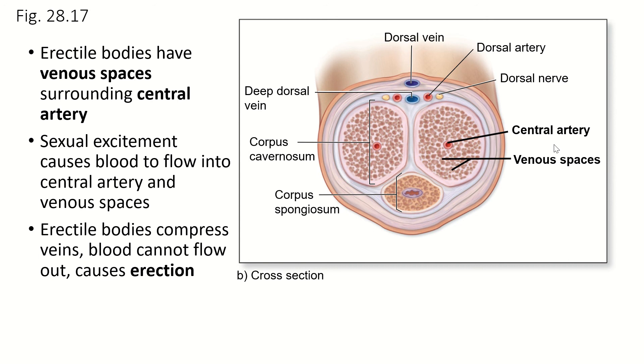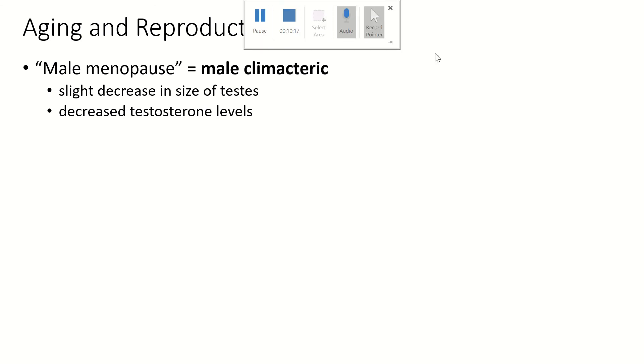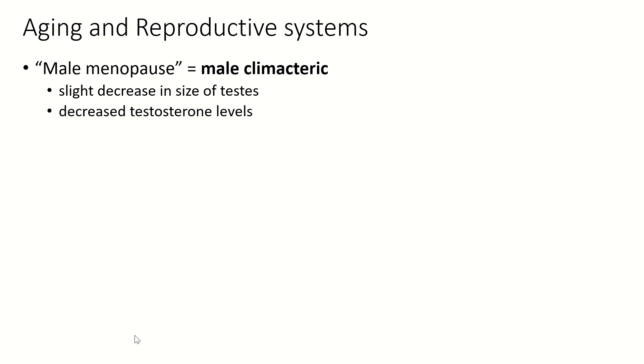Normally, at ejaculation the blood stops flowing into the penis, the spongy tissues can then shrink, and blood flows out of the penis. The human male does go through a kind of male menopause — we call it male climacteric. The testes decrease in size and testosterone levels decrease. This can be extremely problematic because testosterone drives sex drive and muscle development, so men become weaker and lose their sex drive. Men can take additional testosterone, but always talk to your doctor before doing that.